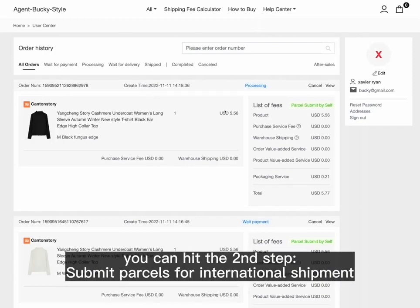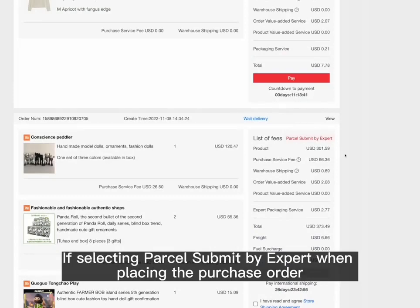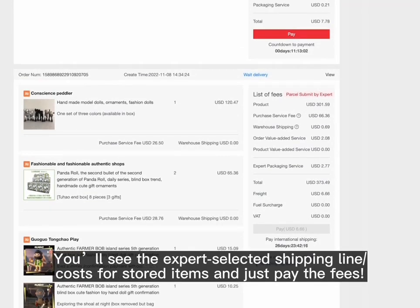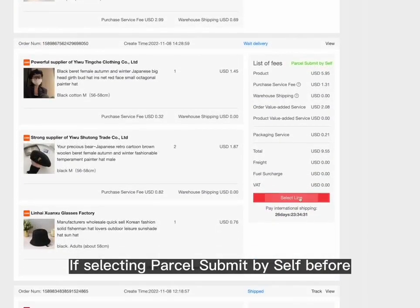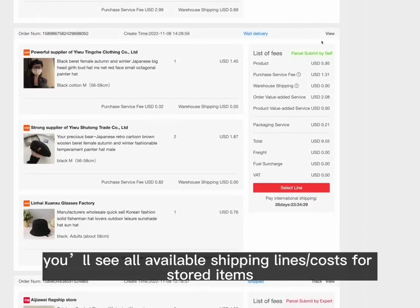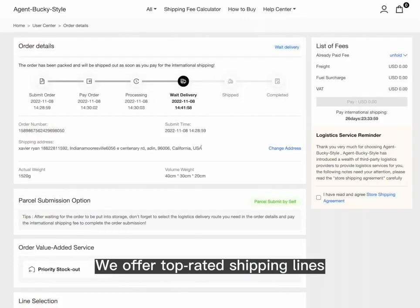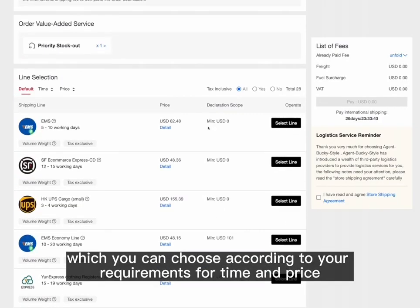Once items are weighed and stored, you can proceed to step two: submit parcels for international shipment. If you selected Parcel Submit by Expert when placing the purchase order, you'll see the expert-selected shipping line and costs for stored items — just pay the fees. If you selected Parcel Submit by Self, you'll see all available shipping lines and costs. We offer top-rated shipping lines which you can choose according to your requirements for time and price.